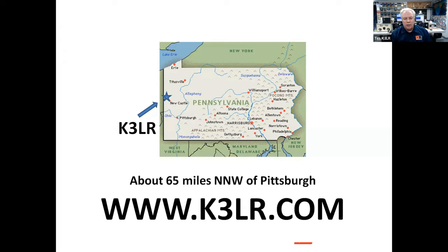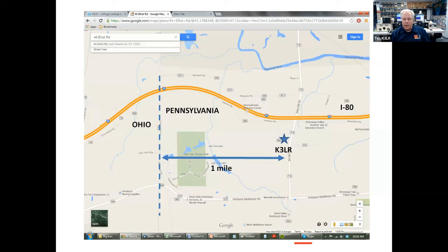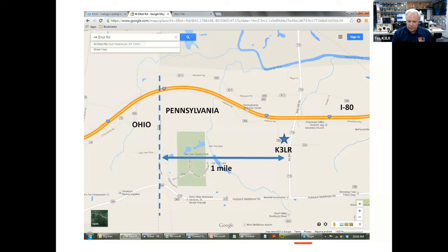There are drone videos and lots more photos there as well. I'm about 65 miles northwest of Pittsburgh, also about 65 miles to Erie, 65 miles to Cleveland, and about 55 miles to Akron, Ohio. On Interstate 80 on the south side is where all the towers are located. It encompasses 14 acres, and the real secret to how well K3LR works is the very rapid drop-off towards Europe and Japan.